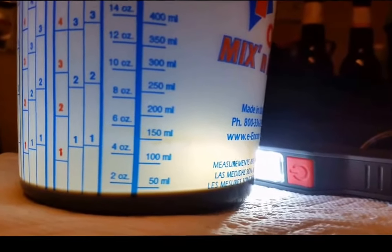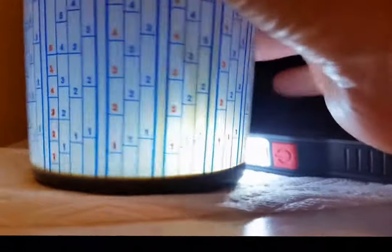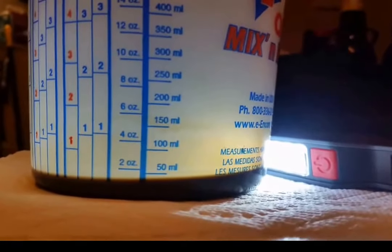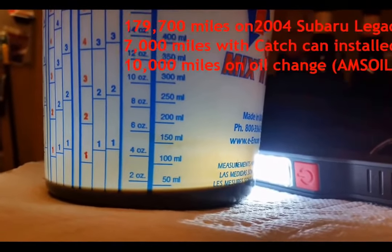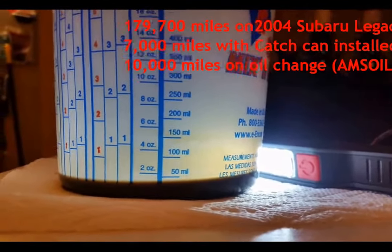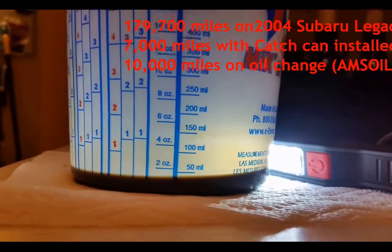About an ounce, maybe halfway up that line there. That is about 7,000 miles since I put that on. The car is just over 10,000 miles on this oil change, so I don't think that's done too bad.